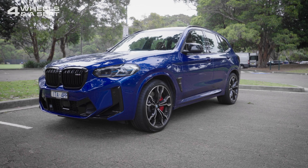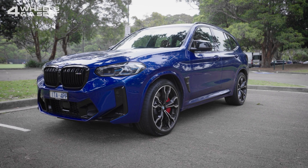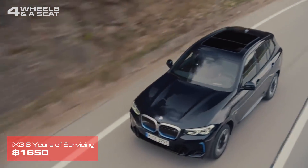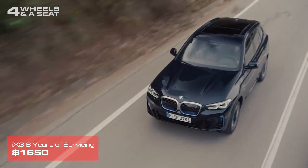For example, the cost to service an X3 SUV for five years or 80,000 kilometres is over $2,000. For an iX3, it's just $1,650 for six years.